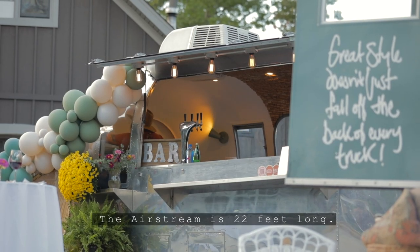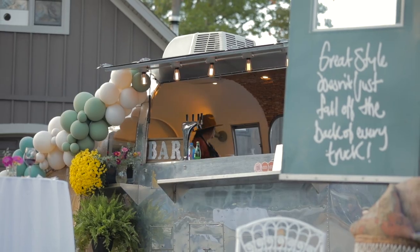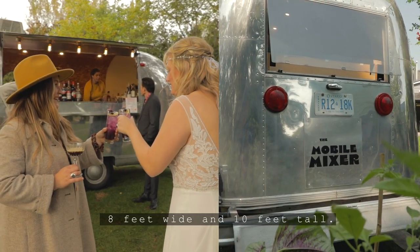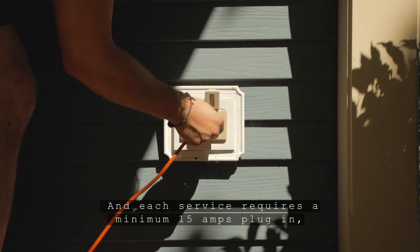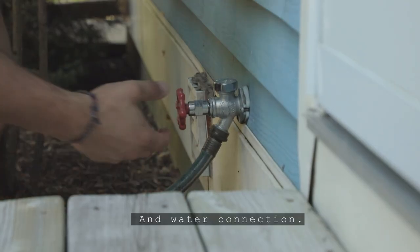The Airstream is 22 feet long, 8 feet wide and 10 feet tall, and each service requires a minimum 15 amps plug-in and water connection.